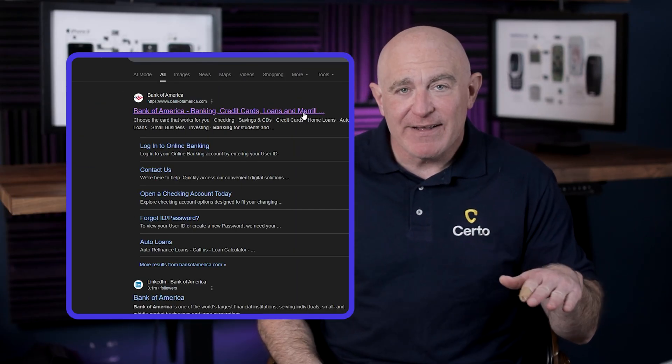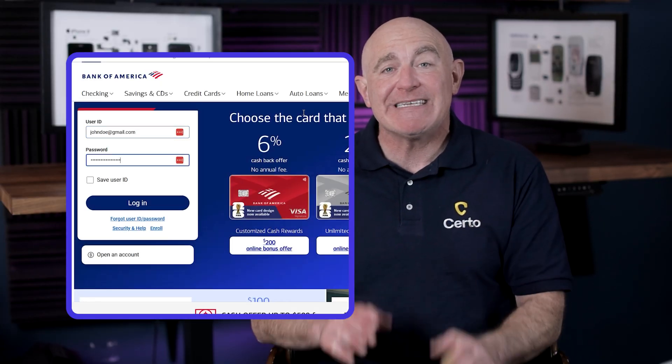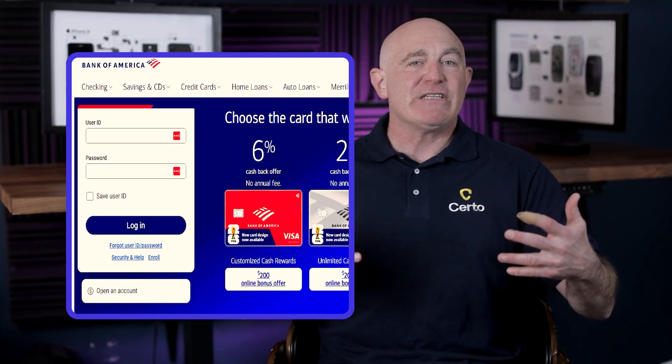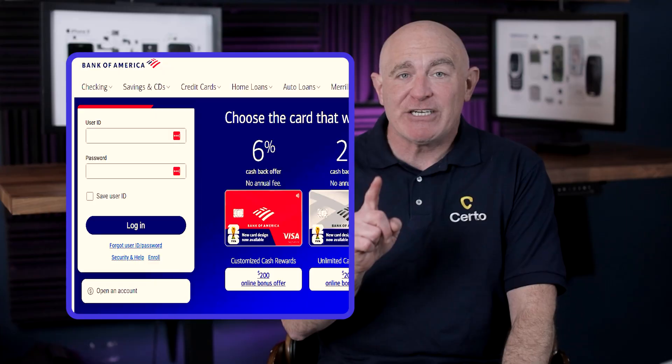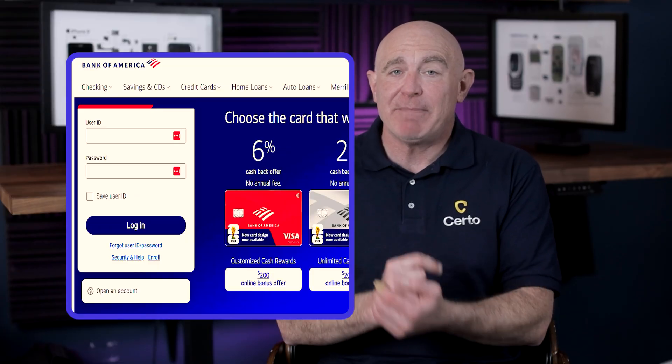Google is working on their own version called Shielded Email, which might be available by the time you watch this — check your Google account settings to see if it's been rolled out. Next, install a reputable password manager to generate strong, unique passwords for every site you use. Password managers only autofill credentials on legitimate websites they recognize, so if you're on what looks like your bank's login page but your password manager isn't offering to fill in your details, that's a major warning sign the site might be fake.